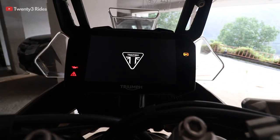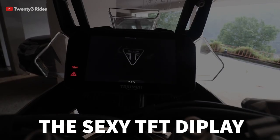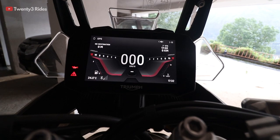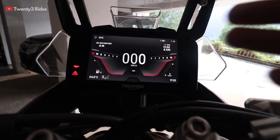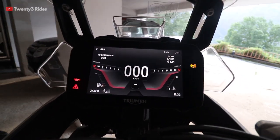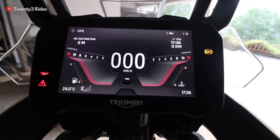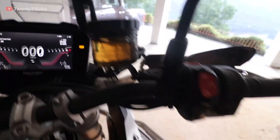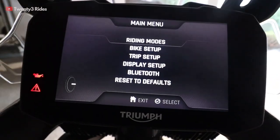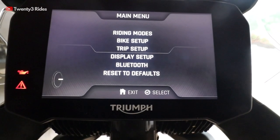My favorite part of the 900 is this beautiful 7-inch TFT display, available only in the Rally Pro and GT models — not in the Tiger 850 which is also selling pretty well. The clarity of the display is amazing; I would say it's very close to the BMW 1250 or 850 display. You have a home button that takes you to the main menu. The main menu has bike setup, riding modes, trip setup, display setup, and Bluetooth.